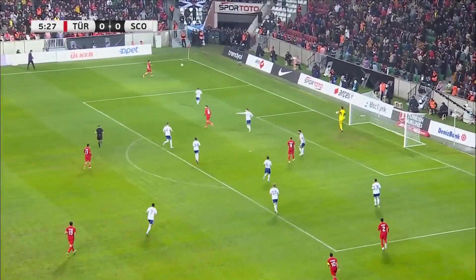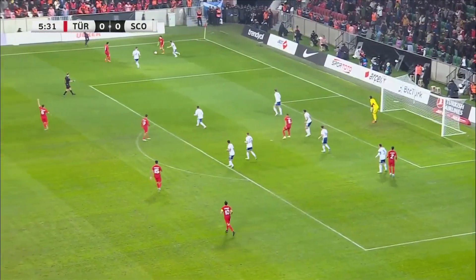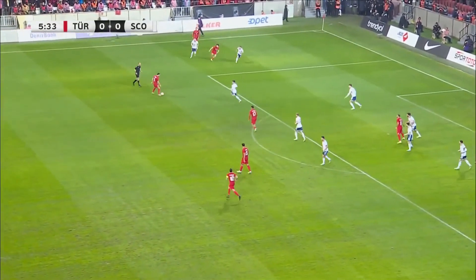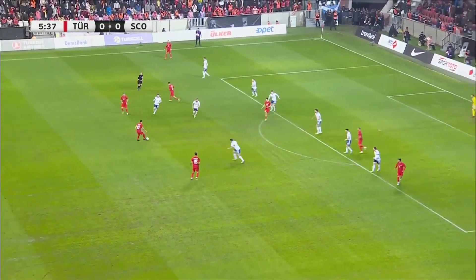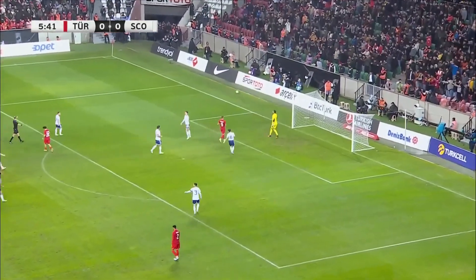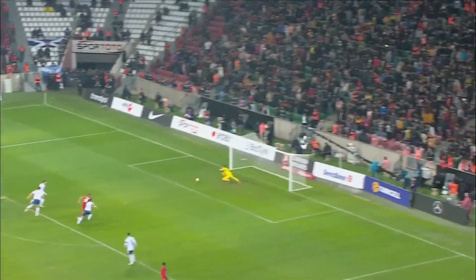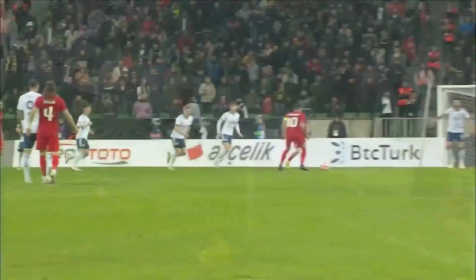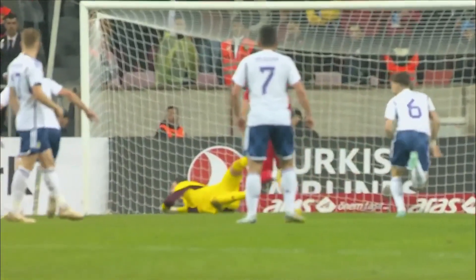Ciaranolu with the switch here, Cariolo, Kokcu now for Turkey. Ciaranolu, and that was awkward with the bounce just in front of Craig Gordon. Well, he's another special player and I think Craig Gordon does well here just to read the bounce in front of him — he's not interested in trying to take it cleanly.